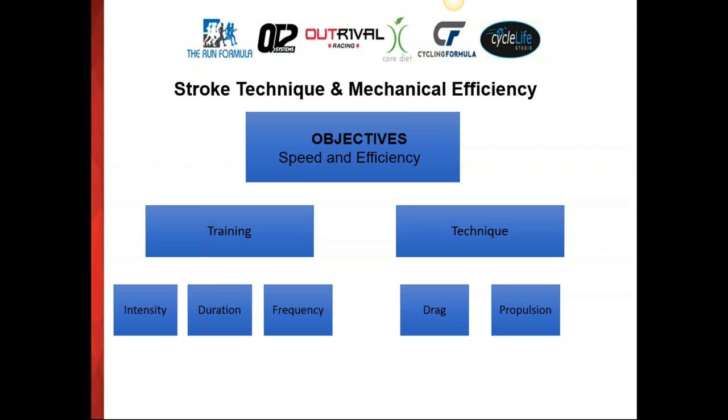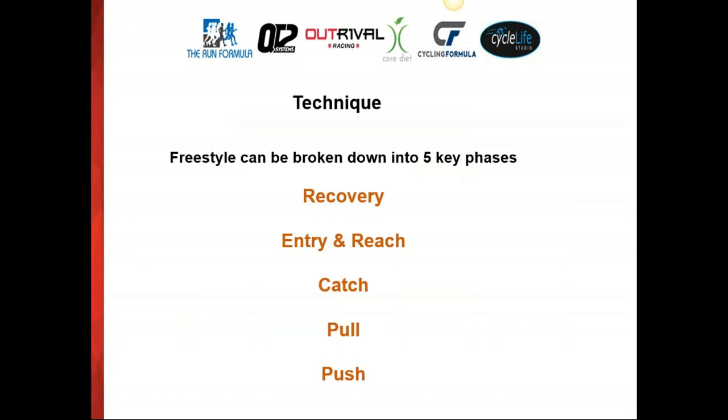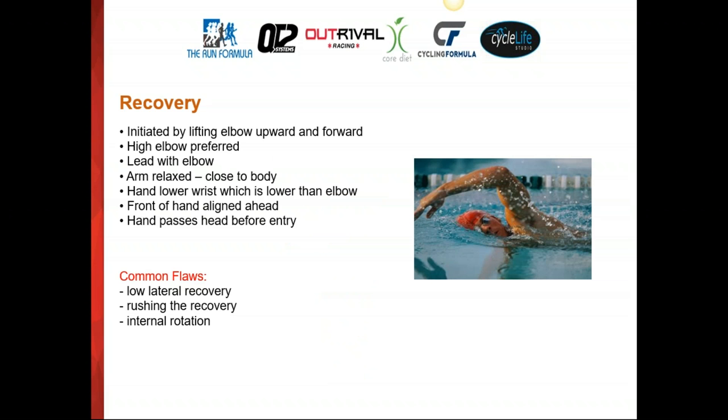Every athlete wants to be faster. To be faster, we're really looking at two areas: the training component and the technique component. For training, we look at the three principles — intensity, duration, and frequency. We'll talk more about training later. For now, we'll focus on technique, and within technique, I bring it into two areas: drag and propulsion, because it's drag and propulsion that really make up the technique.